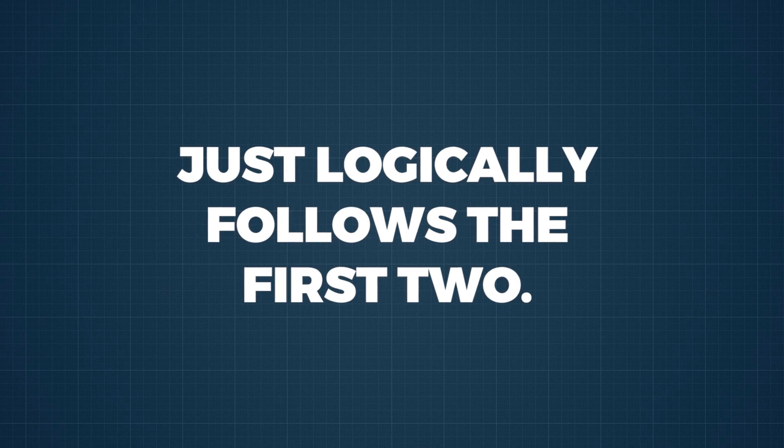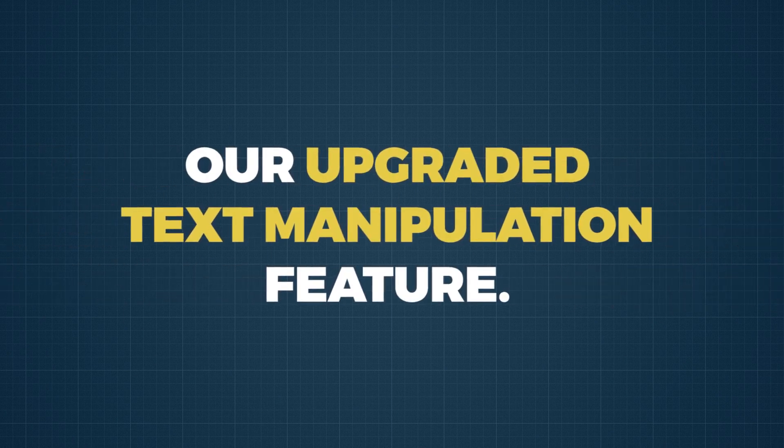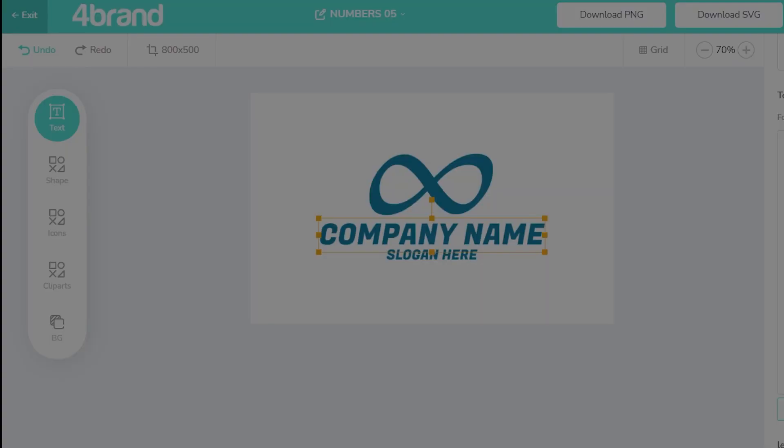The next upgrade logically follows the first two. The third upgrade feature is access to our upgraded text manipulation feature. Make your text look exactly the way you want it to look — wow your customers with this powerful upgrade.